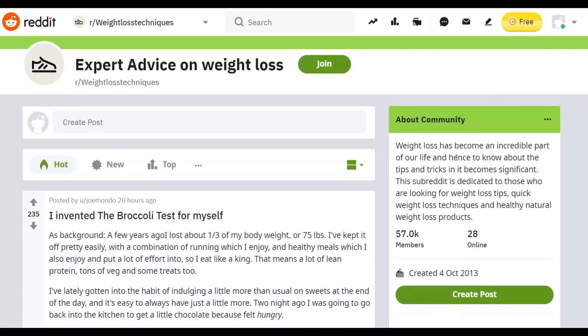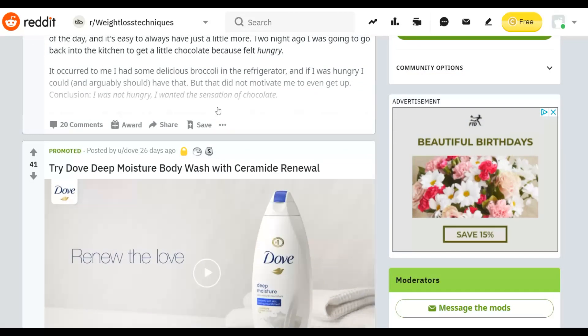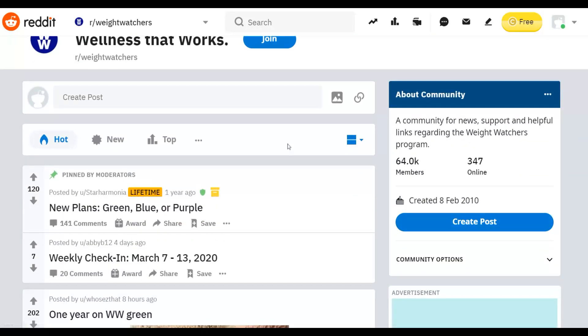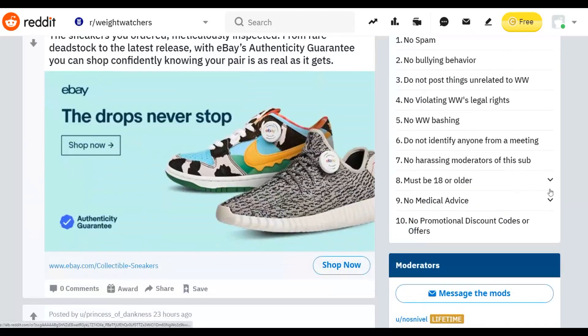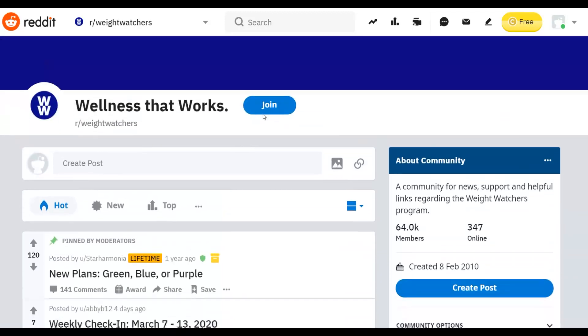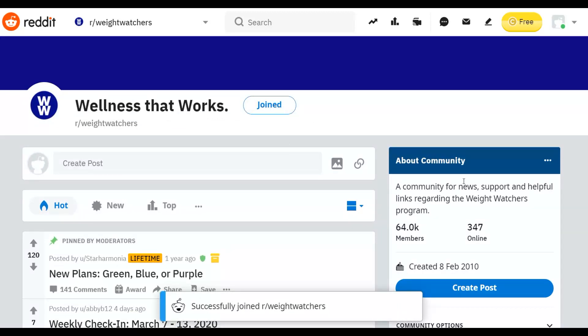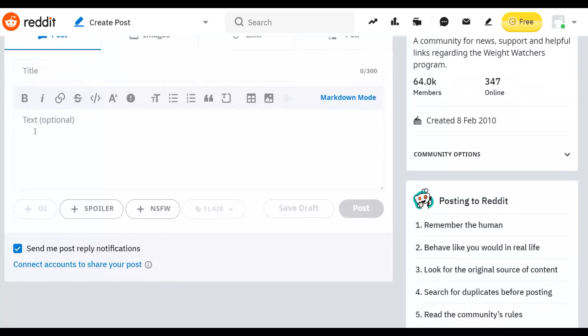Let me show you, as an example in these different groups, how you can promote your affiliate offer. For example, the 'Weight Watchers' group has up to 64,000 members and about 300 people online right now. You can click 'Join' after creating a free Reddit account, then click 'Create Post.' This is where you're going to write your weight loss story.